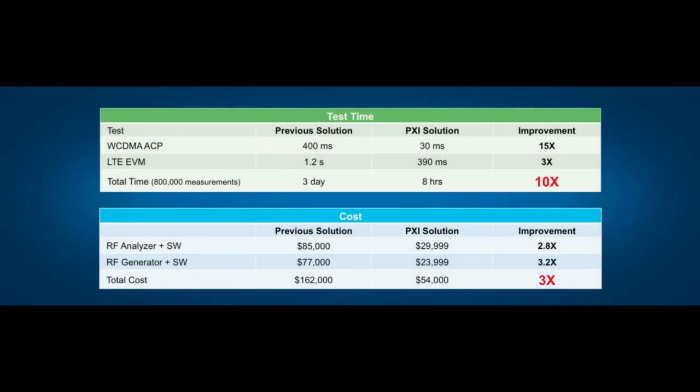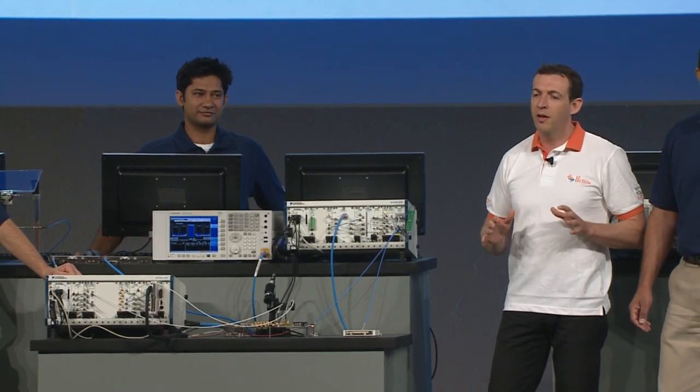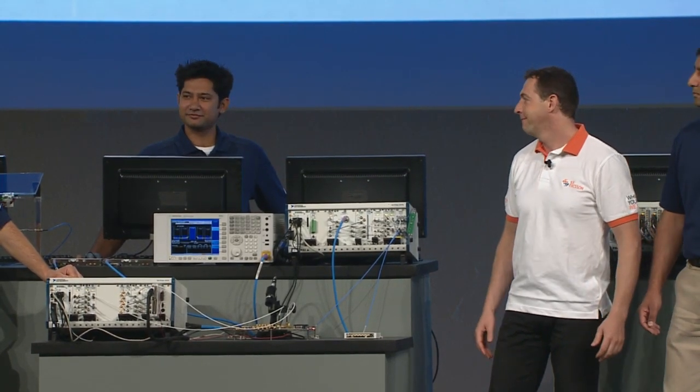For the test bench where we replaced the lab box with the PXI solution, we saw about 10 times improvement in test time. Not only that, the PXI solution was three times less expensive than the box instrument we were using before. That's pretty fantastic. This is a big impact to your organization — congratulations on the outstanding results, and thanks for sharing with everyone here at NI Week.